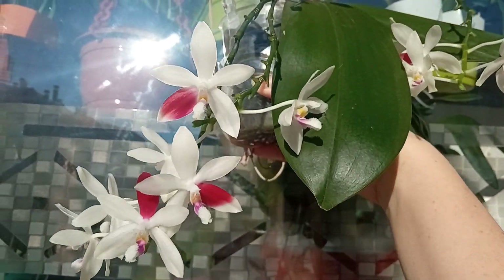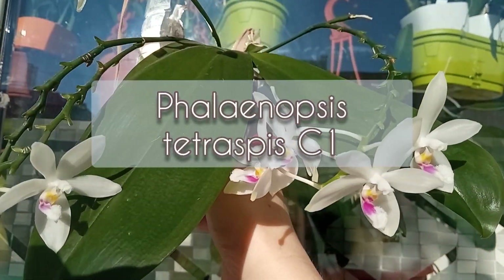My pride and joy: Phalaenopsis Tetraspis C1.